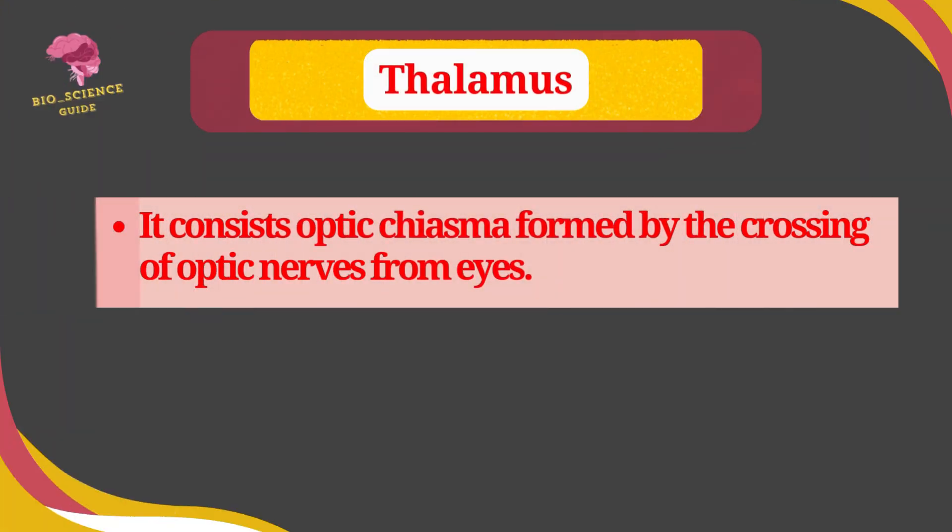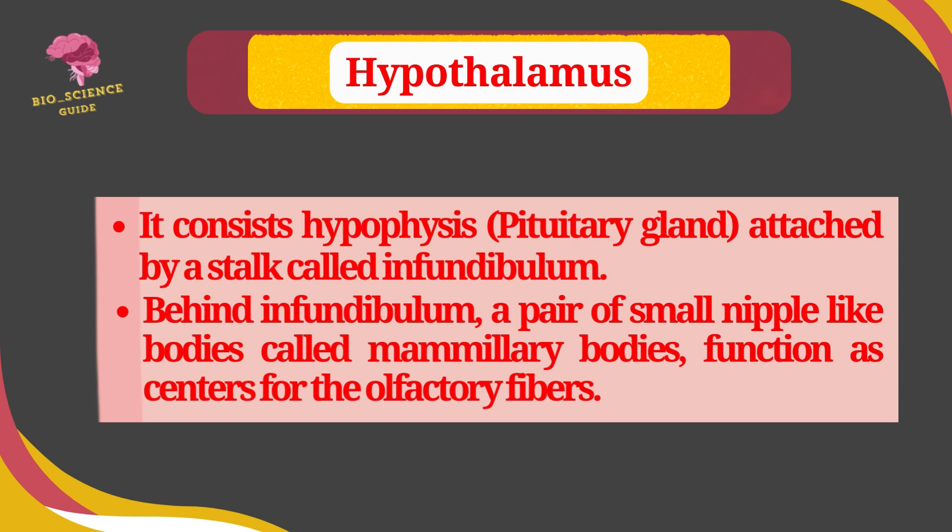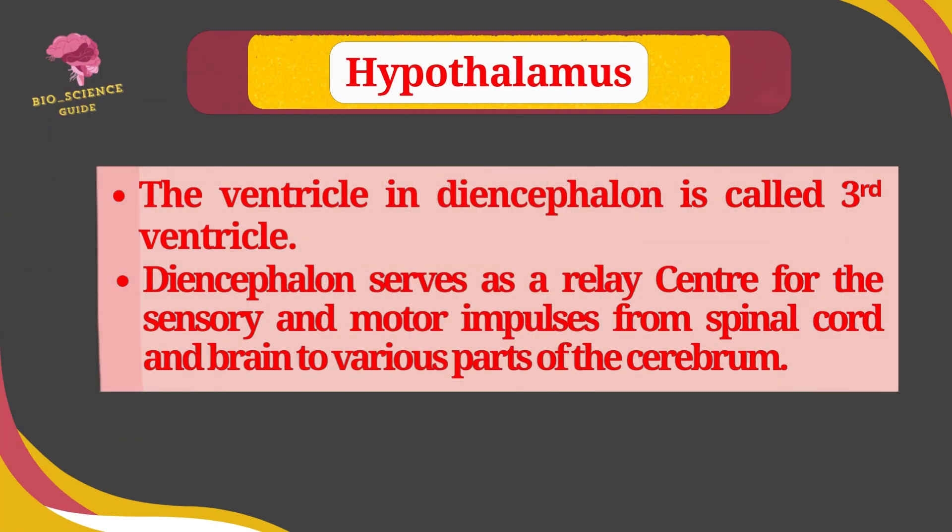The thalamus consists of the optic chiasma, formed by the crossing of optic nerves from the eye. The hypothalamus consists of the hypophysis, attached by a stalk called the infundibulum. Behind the infundibulum are a pair of small nipple-like bodies called mammillary bodies, which function as the center for olfactory fibers. The ventricle in the diencephalon is called the third ventricle. The diencephalon serves as a relay center for sensory and motor impulses from the spinal cord and brain to various parts of the cerebrum.